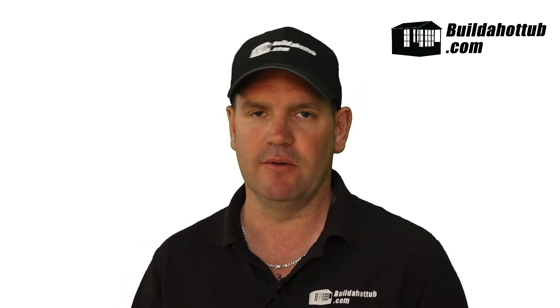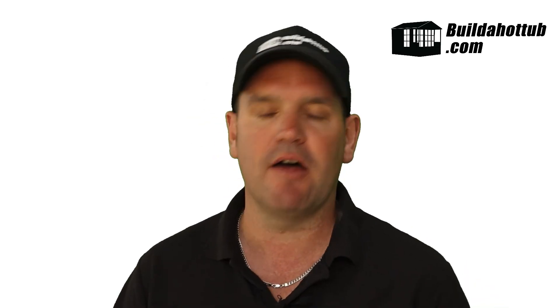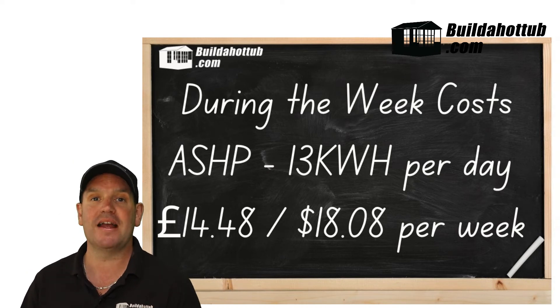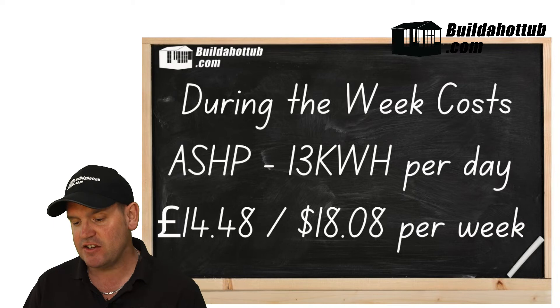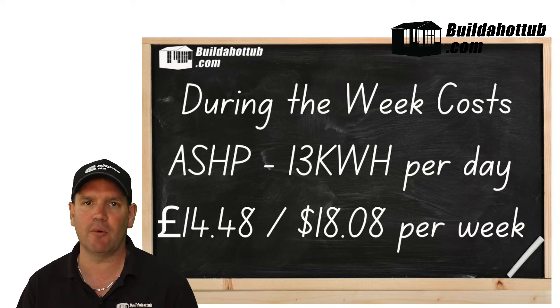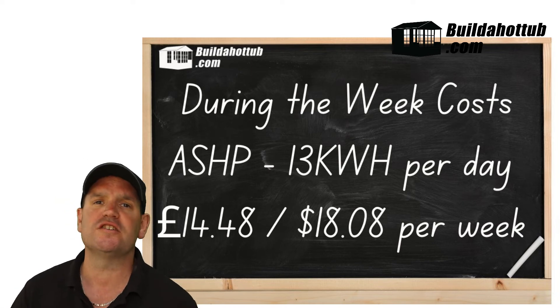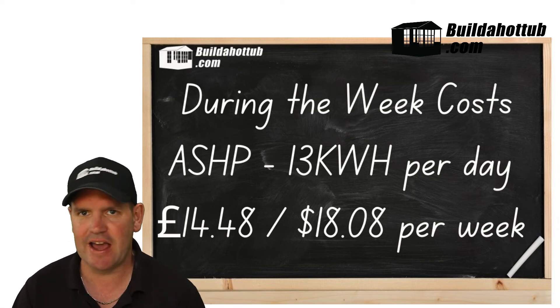On the air source side, calculating maintenance was easier using smart meter screen grabs. Without the air source running, my average household electricity use is about 22.94 kWh per day. With the air source maintaining the hot tub temperature, that rises to 35.86 kWh per day — roughly 13 kWh more per day, costing around £3.62 or about $4.50 per day.